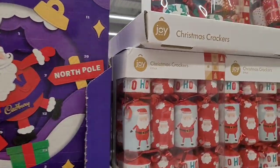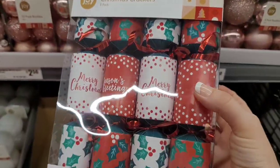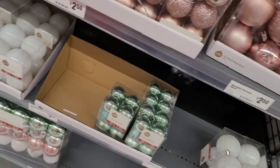I would buy an advent calendar but I know I would just eat it before Christmas. $3 for mini crackers — hey, that's pretty good, isn't it? Oh, word puzzles — still good though.